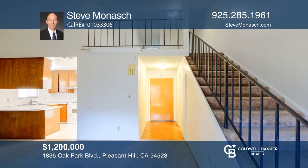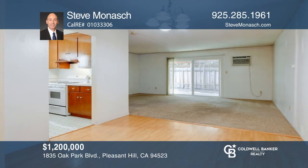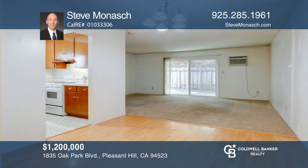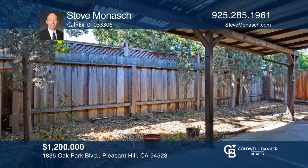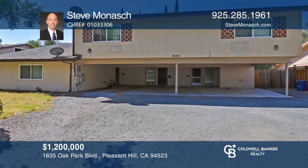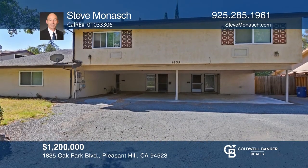Don't miss a great fixer triplex that offers two-bedroom, one-and-one-half bath units in these two-story homes with a loft area. There's also a single-level, two-bedroom, one-bath unit. All the units have large living rooms and spacious private backyards. The units share a laundry room and plenty of parking under the carport. Experience everything this property has to offer by calling Steve Monash today.